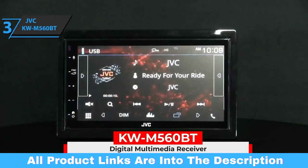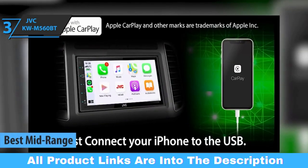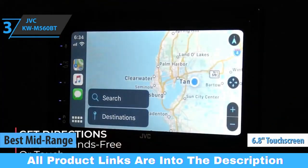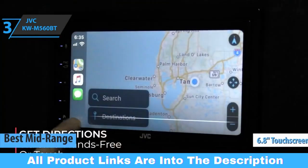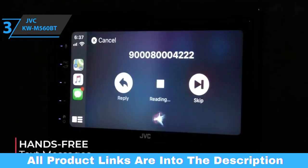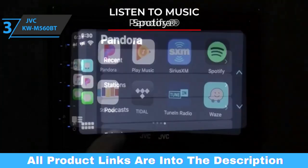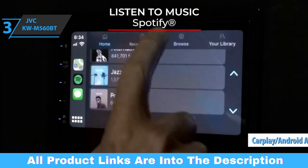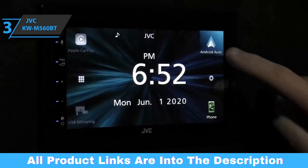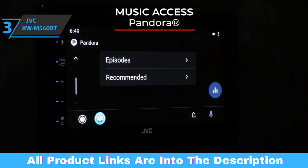Up next, we present the JVC KW-M560BT, also known as the best mid-range car stereo available on the market in 2023. This model comes with a 6.8-inch VGA touchscreen, and at the touch of a button you can use your smartphone apps in the car. Just connect your smartphone to the JVC multimedia system via Bluetooth and a USB cable. The entertainment system's display can be used as an extension of your Apple or Android smartphone, offering a smarter, safer, and more fun way to use your phone in the car.